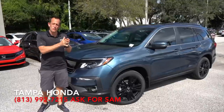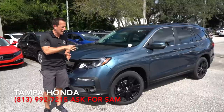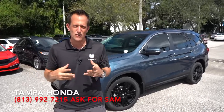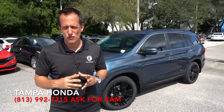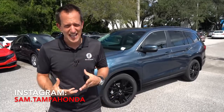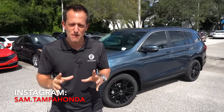It falls in between the EXL and the top Touring trim. But before we dive into this midsize three-row SUV, let's talk about what's going on. The midsize segment of the auto industry when it comes to SUVs is literally on fire. You have lots of competition.